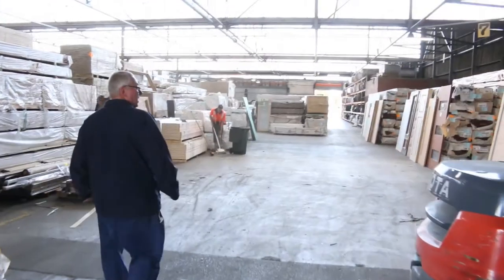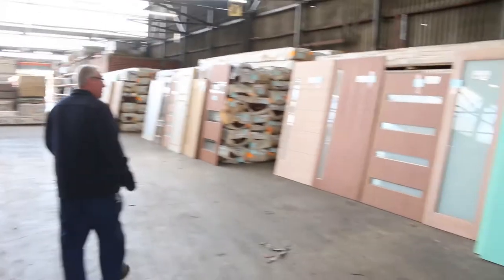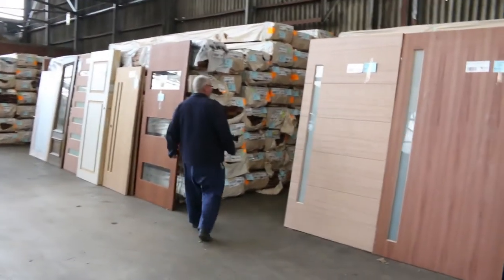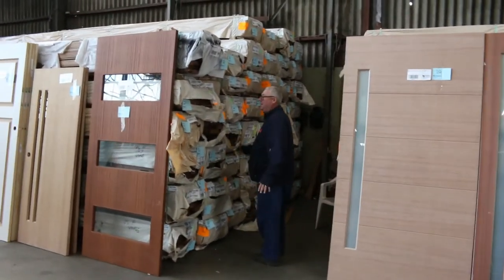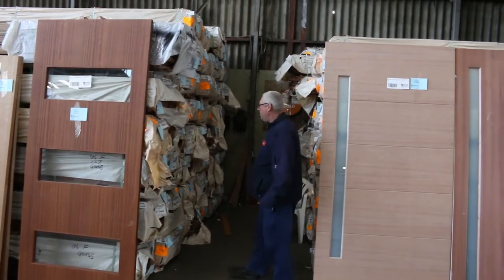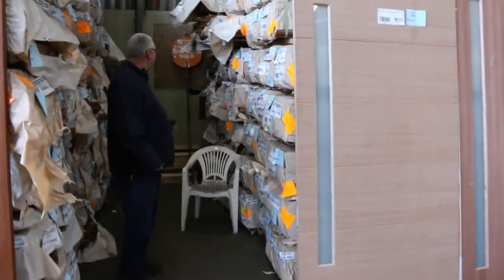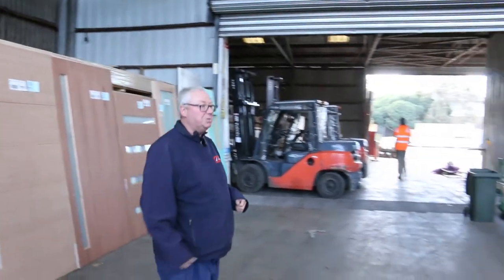This week we have got a heap of doors in once again — a whole variety of different sizes. There's a lot of entrance doors in tomorrow, various heights and widths, some really really nice stuff right throughout. Plenty more decking here as well — there's some large section spotted gum, 190 by 45, 90 by 45, and a few other sizes. Plenty more 86 by 19 spotted gum decking and the 135. We'll also have a 140 by 25 deck and a 135 by 32 in there tomorrow.